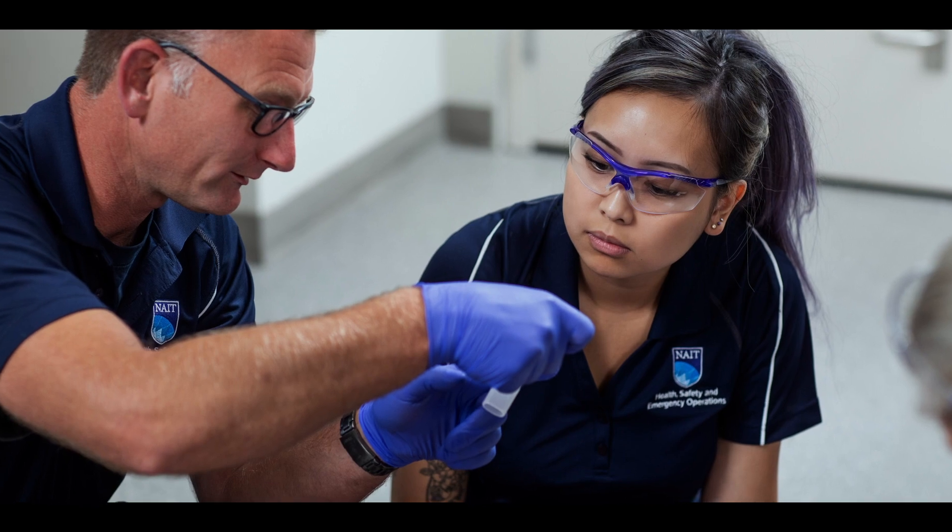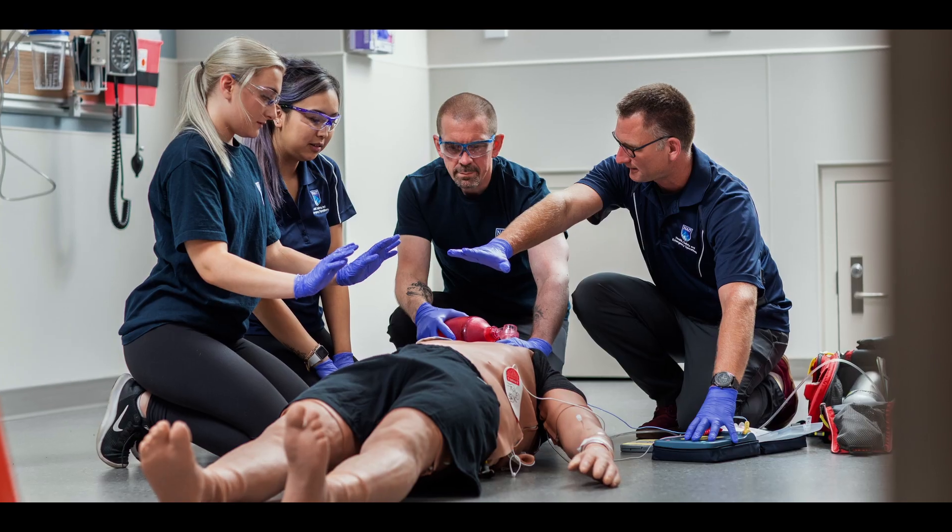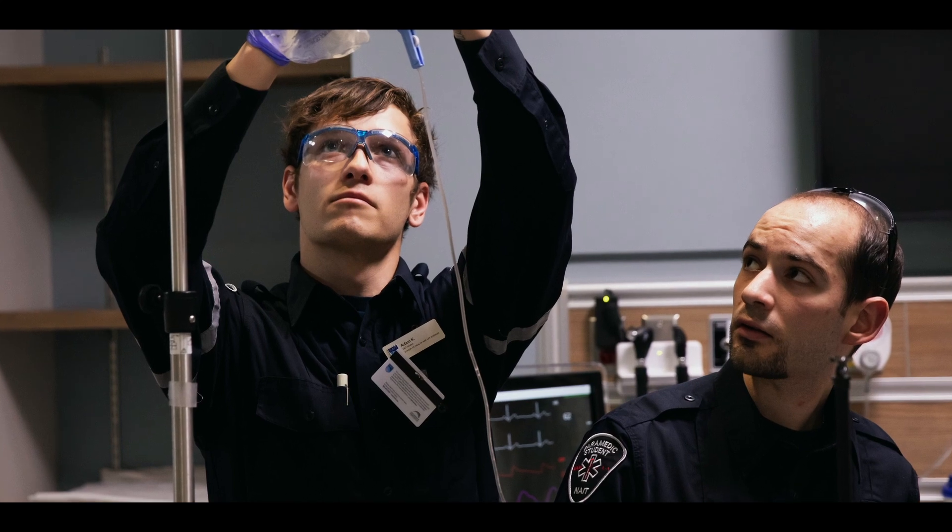NAIT offers so many opportunities to be successful, including an amazing simulation facility. The core business and values of NAIT are all about ensuring success and job readiness for our students. We have always enjoyed a long history of employer satisfaction and student satisfaction. We have near 100% employment rates, with really good partnerships with industry — and they love our grads.